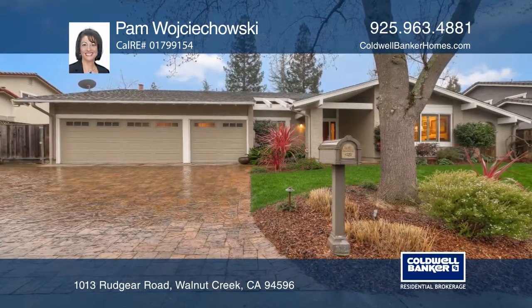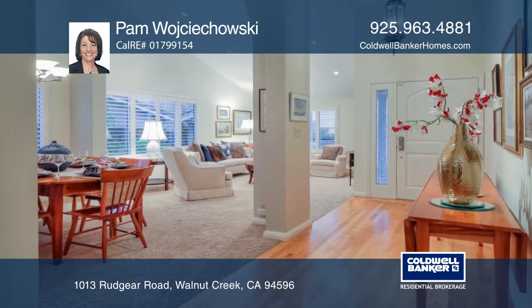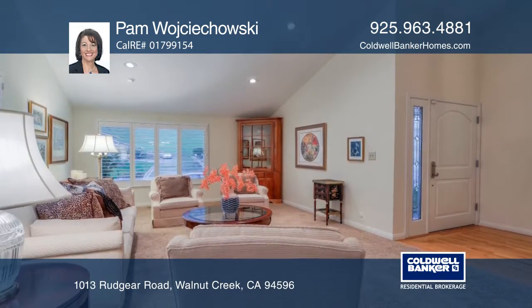Welcome to this Rudgear Meadows 3-bedroom, 2-bath home with soaring ceilings and hardwood floors in the entry, family room, and kitchen areas.